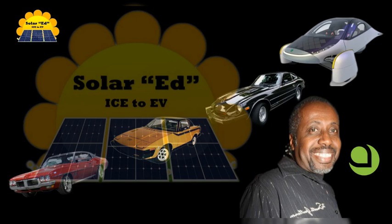Welcome to SolarEd Ice2EV, the Aptera solar EV design and body and carbon manufacturing process. Don't forget to like and subscribe to my channel.